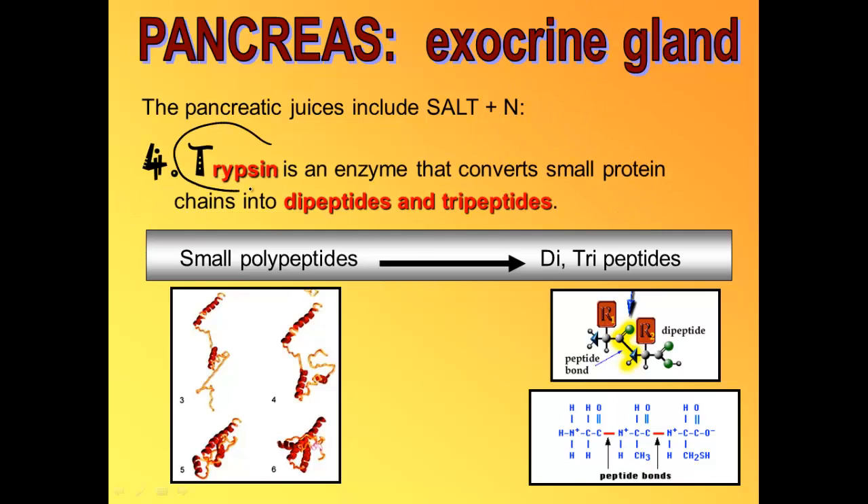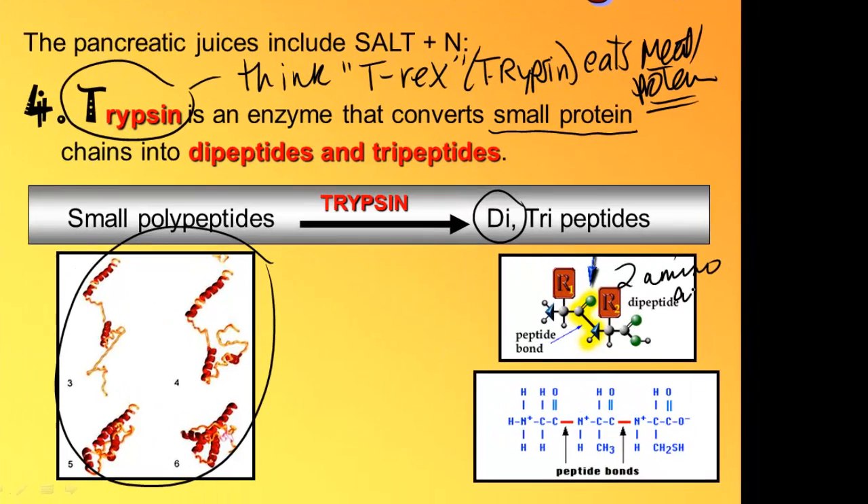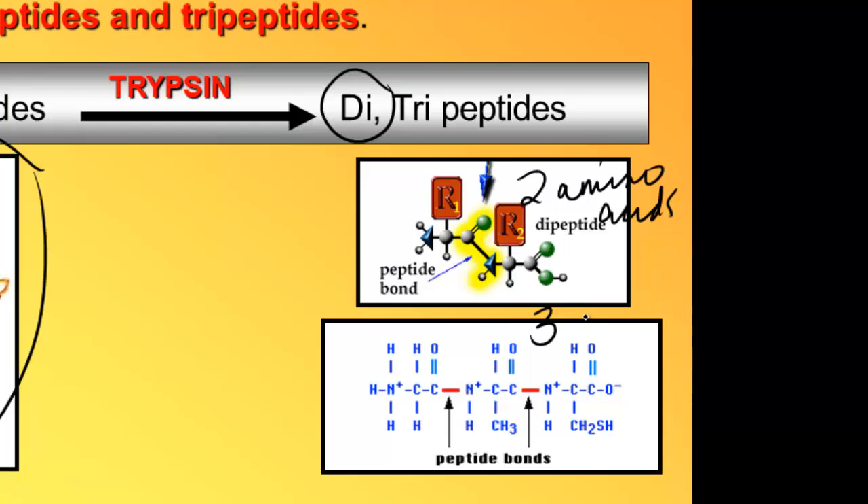T stands for trypsin — I think of it as T-rex, which also starts with T-R. A T-rex is a dinosaur that ate lots of meat, a carnivore, and of course there's a lot of protein in meat. So trypsin digests protein. It takes the small protein chains that pepsin created in the stomach and performs a second phase, digesting those small polypeptides further into di-peptides (two amino acids) and tri-peptides (three amino acids).